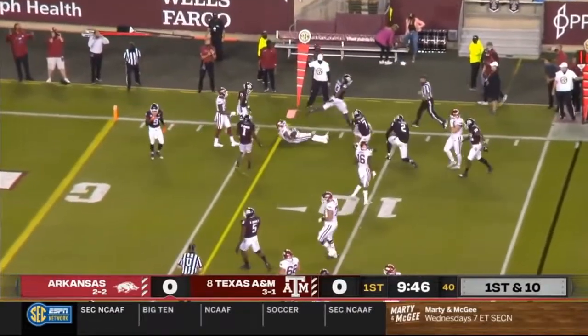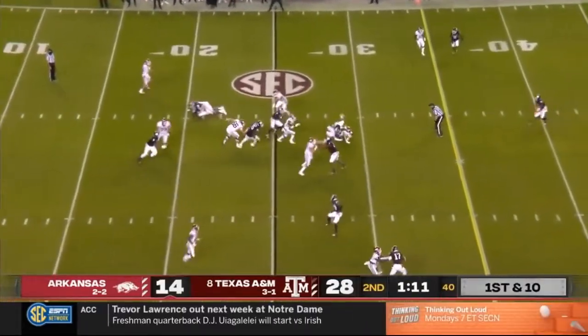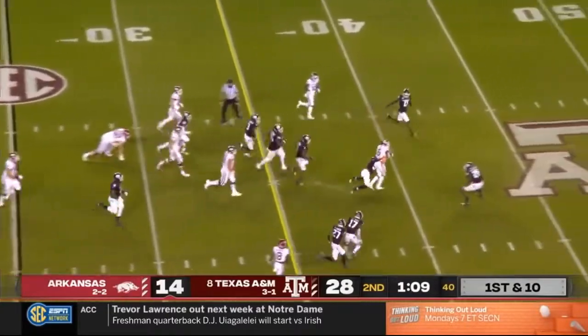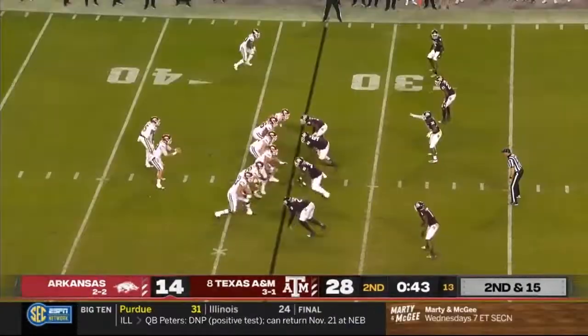Boyd with a burst of speed inside — look at this, they're getting contributions from the quarterback position. It's Boyd back in the game, and Boyd with that carry puts it over for Arkansas.